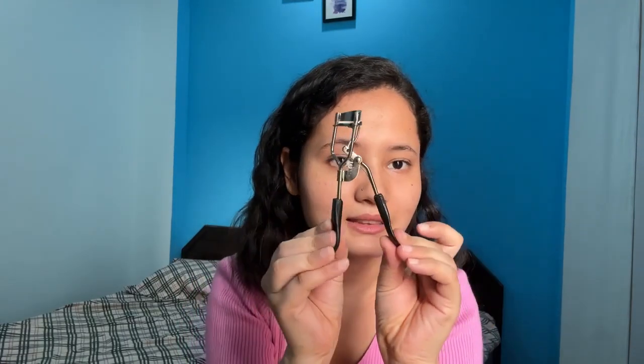Next I will show you the eyelash curler. I don't know if I'm going to use it because I am afraid — I have never used one before. But this is the first time I have ordered it, and it is only 40 rupees. The quality is good.